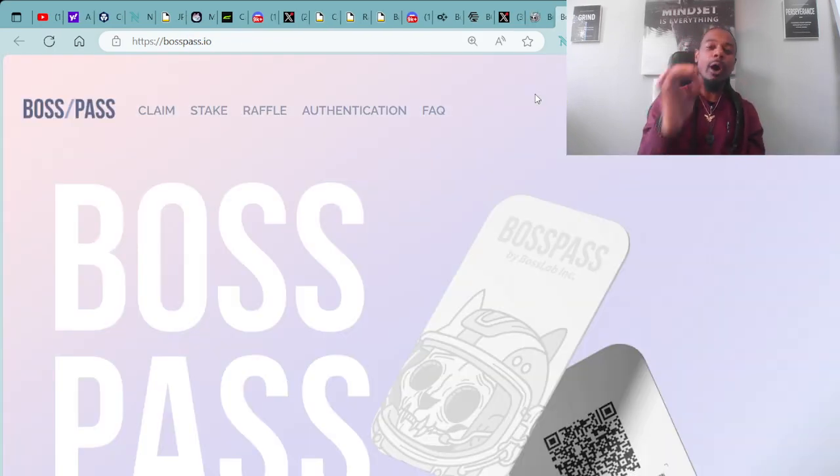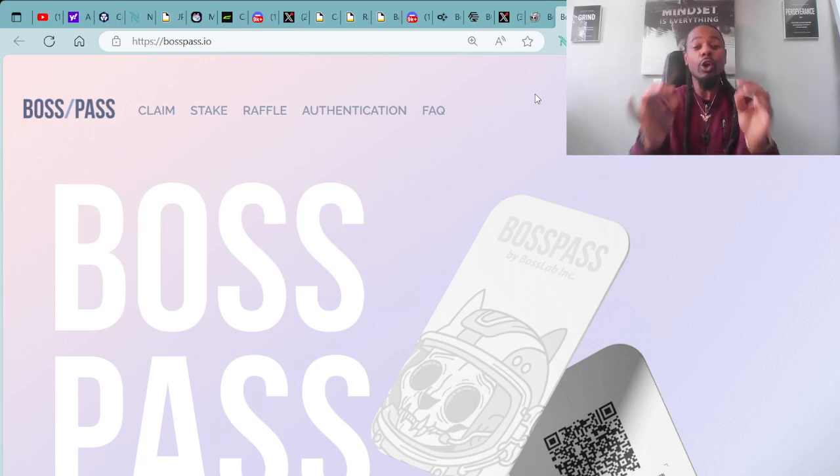Click on Boss Pass and it'll take you right here to BossPass.io. Here at BossPass.io, this is where you connect your Cardano wallet and are able to stake all your Boss Cat Rocket Club assets, as well as all the partner projects and collaborations, to earn Boss Points through staking. This is where you go to stake all of your Boss Cat Rocket Club assets — staking is live over at BossPass.io.